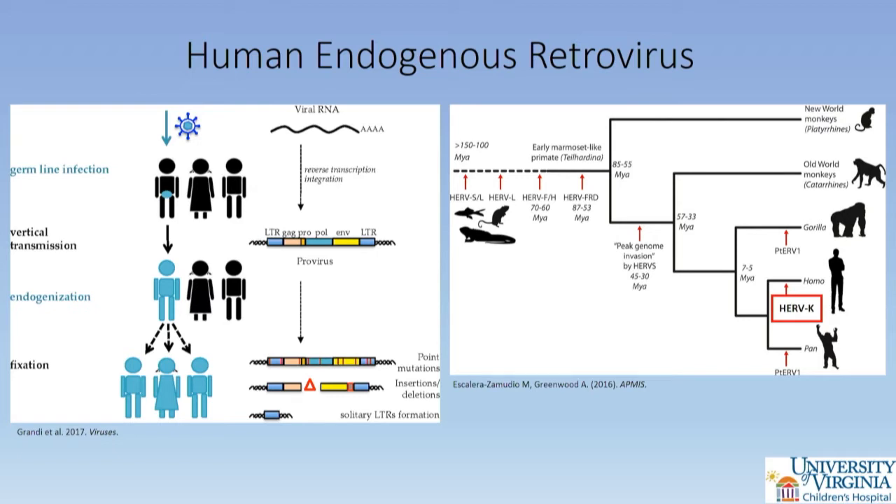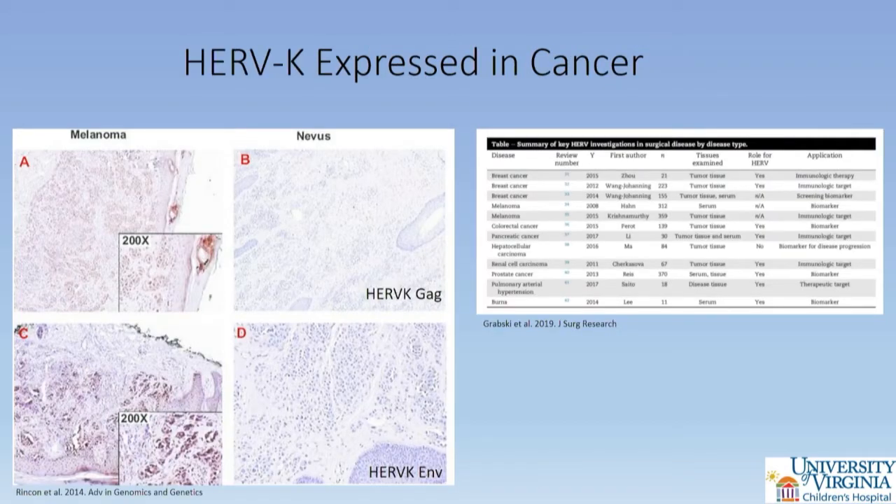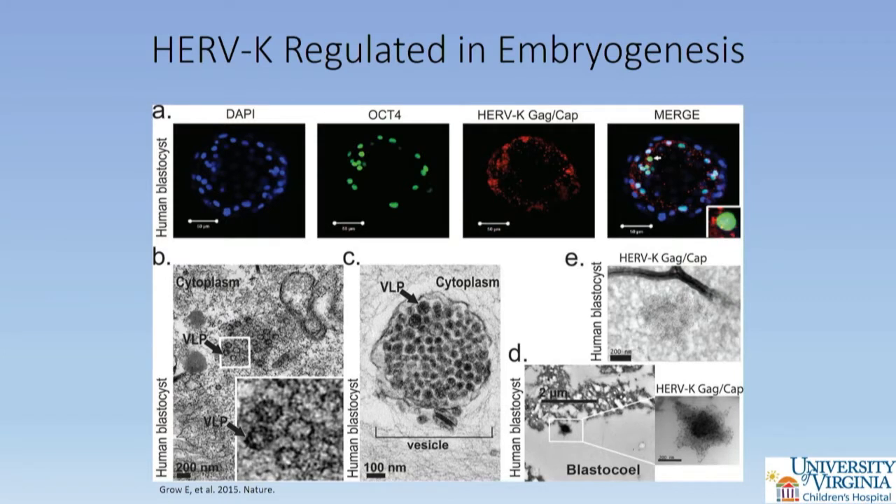HERV-K remains transcriptionally silent under normal cell conditions. However, there are conditions where HERVs are upregulated, with tumor biology being one of the most well-studied examples, including melanoma and breast cancer. HERVs have been implicated in numerous solid organ tumors including colorectal cancer, hepatobiliary cancer, and renal cell carcinoma, though they remain understudied in childhood cancers. While it remains unclear whether HERVs have a role in the initiation of oncogenesis, there is growing evidence that HERV expression is linked to survival, disease progression, and may represent intriguing neoantigens in immunotherapy.